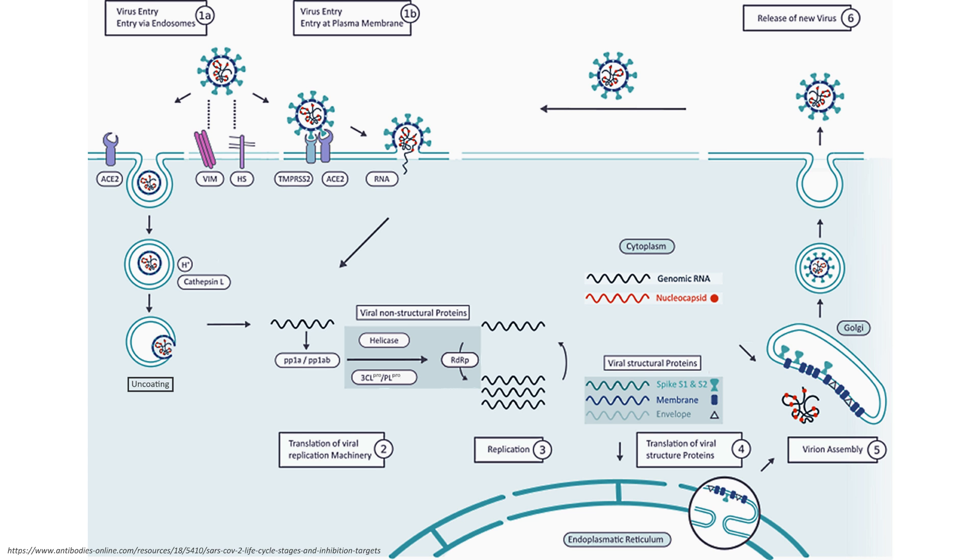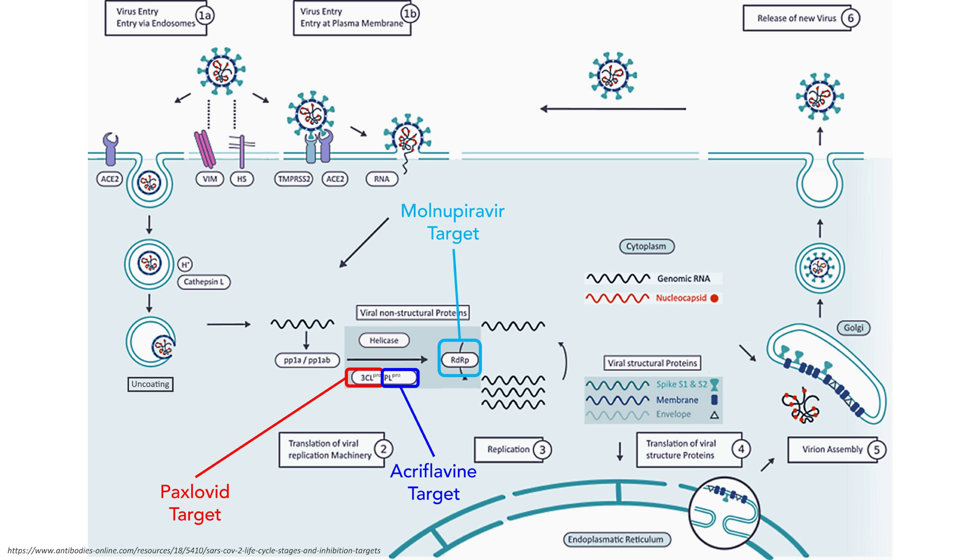Antiviral drugs often target the translation and replication stages of the virus life cycle, such as Paxlovid, which targets the 3CL protease, or Molnupiravir, which acts at the replication stage of the virus life cycle. In this video, we will look at acroflavine, which as we will see, targets the PL protease.